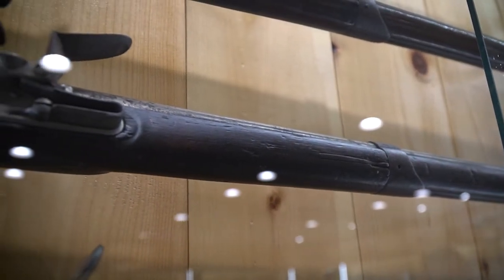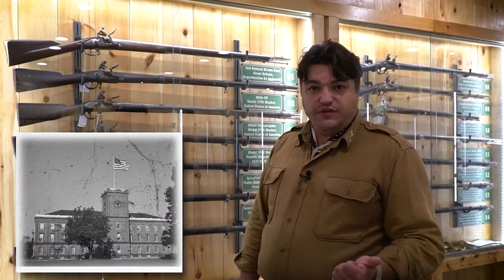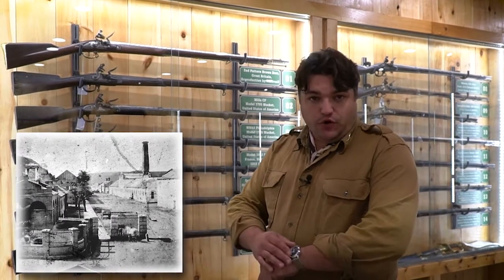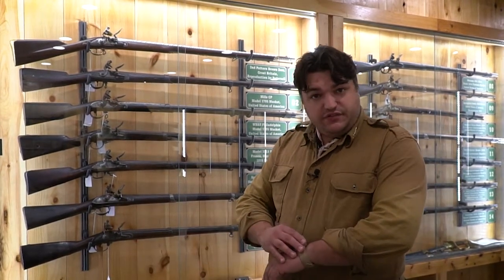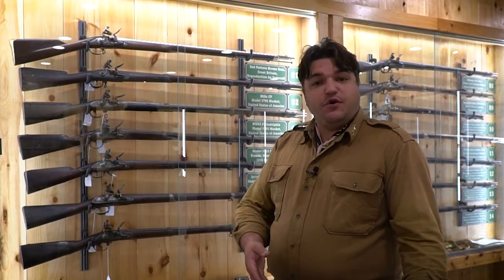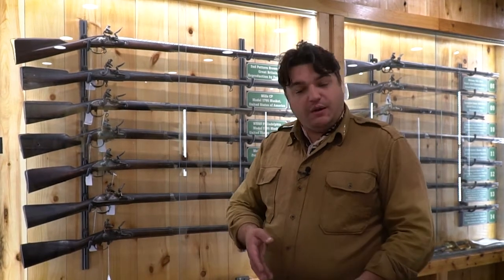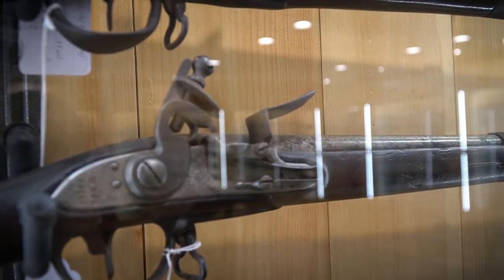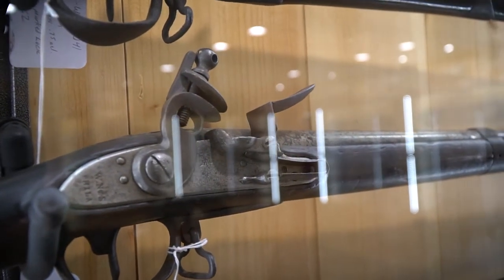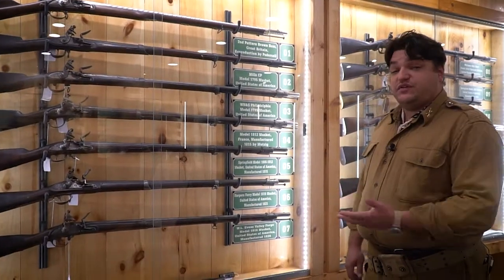We would copy those weapons and they became the Model 1795 musket. In 1794, our newly founded Congress enacted legislation creating two federal armories — Springfield and Harper's Ferry — to produce muskets for the regular army. Militia muskets, what would become our National Guard today, were made by private contractors. So if you were in the Pennsylvania militia, your musket would be made by a private contractor in Pennsylvania. This WN&S Philadelphia Model 1795 is a musket based off the federal 1795 pattern but made by a private firearms manufacturer in Philadelphia — a Pennsylvania militia musket.